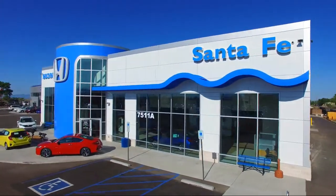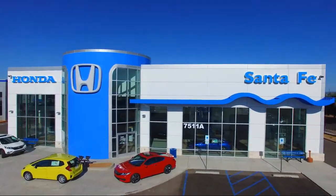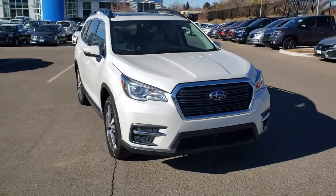Welcome to Honda of Santa Fe, and here's a look at another one of our fine vehicles from our great selection. It comes equipped with Tire Pressure Monitoring System, Auto High Beam Headlamp Control, and Keyless Entry.